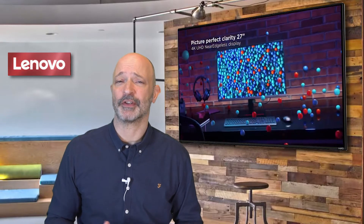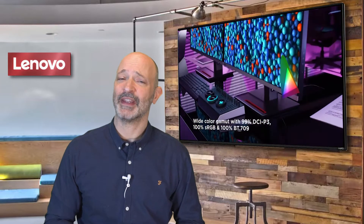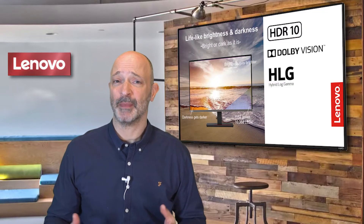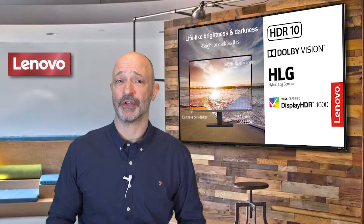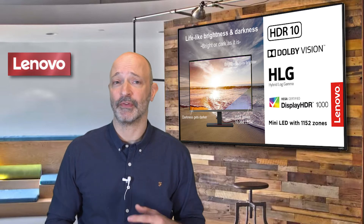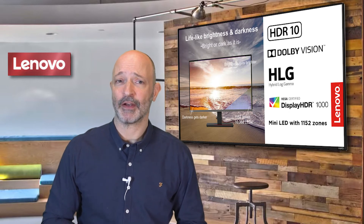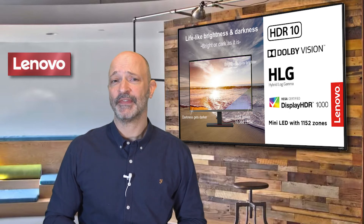The brightness and contrast are class-leading, but it's the accurate colour reproduction that really astounded me, with each Creator Extreme unit receiving extremely accurate factory calibration. HDR10 and Dolby Vision compatibility make for an extremely wide range of colours and contrast, from the deepest blacks through to the crispest whites, and it does this by employing a clever mini LED backlighting system with 1152 intelligently controlled backlight zones to produce a more realistic visual experience.